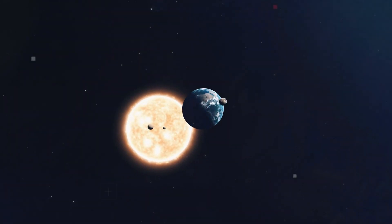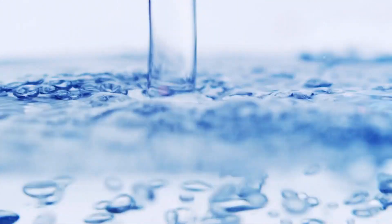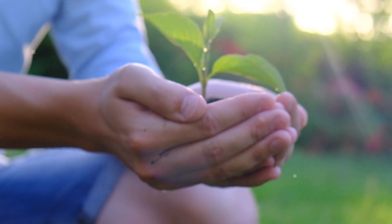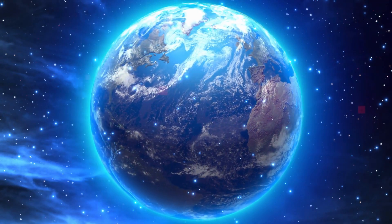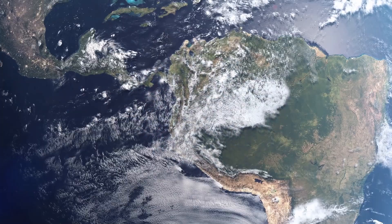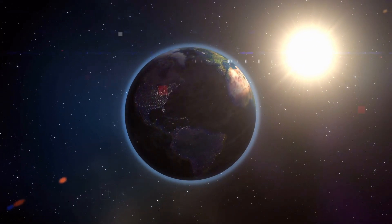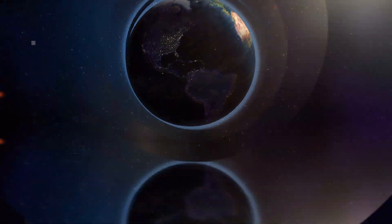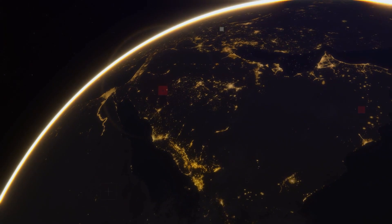Life, at least according to our solar system, requires liquid water, energy and nutrients. So a planet must have the conditions for all of these things in order to be considered habitable. Generally, a habitable planet must be close enough to its star to be warm, but not too hot. It must have gravity similar to that on Earth, and have liquid water.